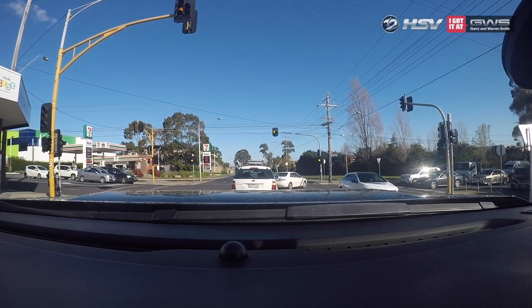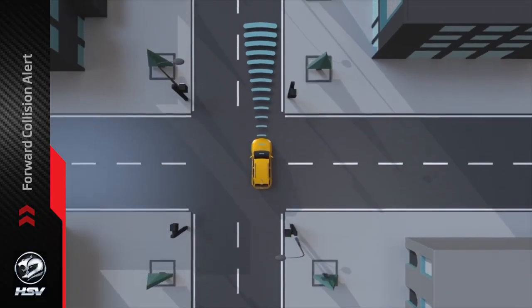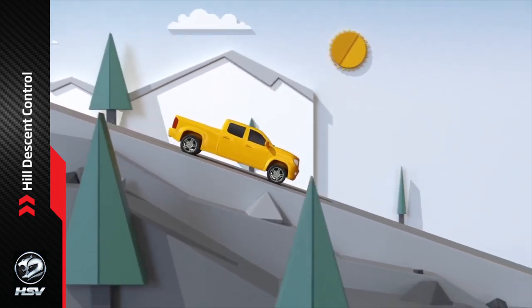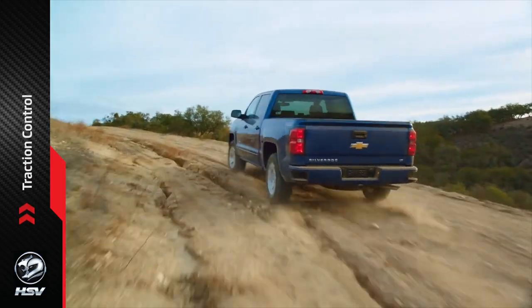As for safety, the Silverado will have you covered with forward collision alert, lane departure warning, front and rear park assist, hill descent control, and StabilityTrak stability control system with proactive roll avoidance and traction control.